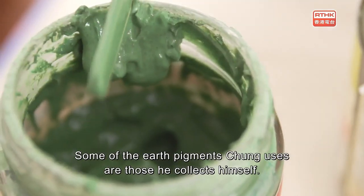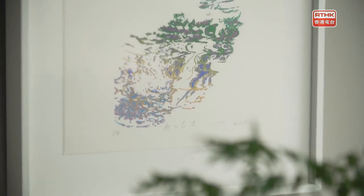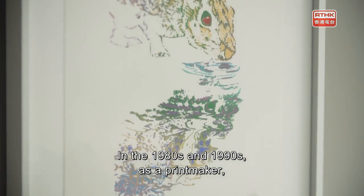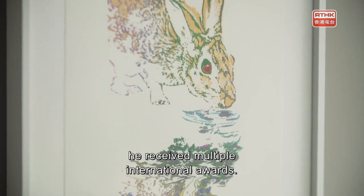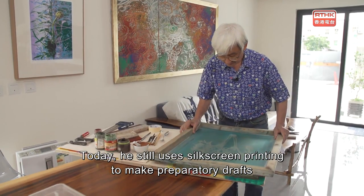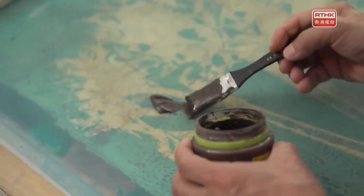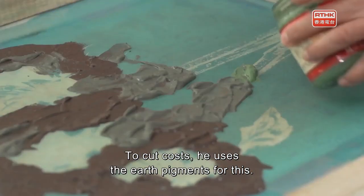Some of the earth pigments Chong uses are those he collects himself. In the 1980s and 1990s, as a printmaker, he received multiple international awards. Today, he still uses silk screen printing to make preparatory drafts for his mineral pigment paintings. To cut costs, he uses earth pigments for this.